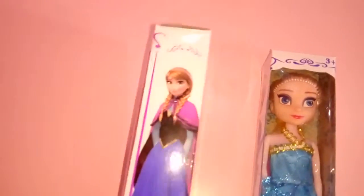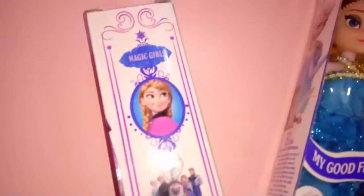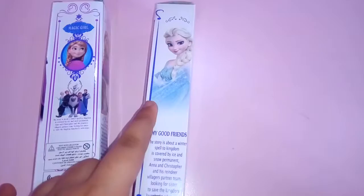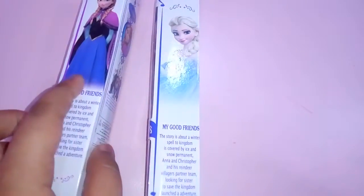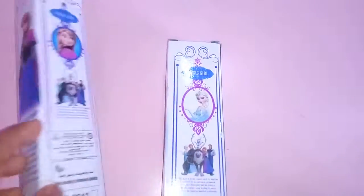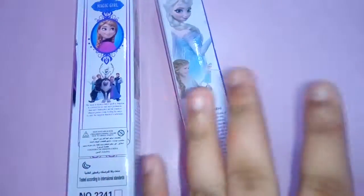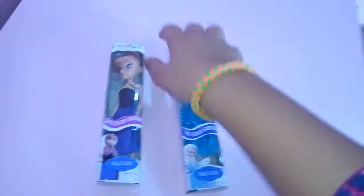Over here we have Anna and some sayings on Anna about the movie. And then we have Anna right here and we have the whole team. Look at that Olaf. And I just hate Hans. So here is also the same thing but over here we have Anna, over here we have Elsa, about the Frozen movie and magic girl. What are we waiting for? Let's open these boxes.